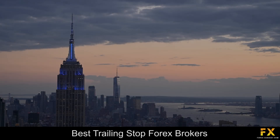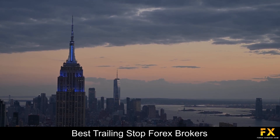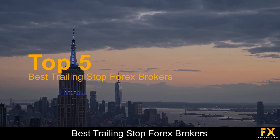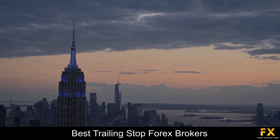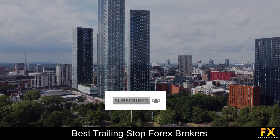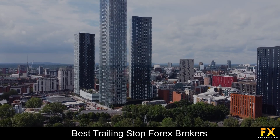Hi traders, this is Jason Lloyd from Forex Suggest, and today we are going to be having a look at some of the top 5 best trailing stop Forex brokers. Be sure to like this video, subscribe to our channel, and don't forget to click that notification bell to stay up to date with our latest videos. Let's get into it.